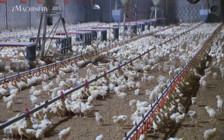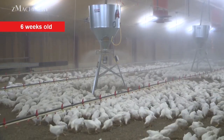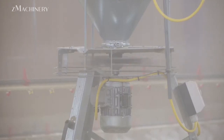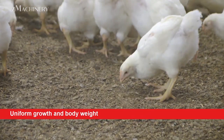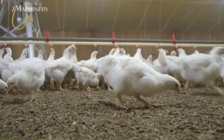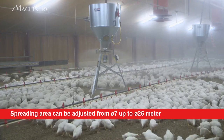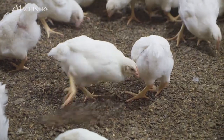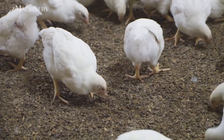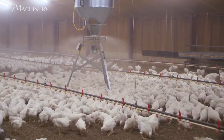To further streamline feeding operations, the farm has integrated the Reflex Rotary Feeder, an advanced feeding solution tailored for parent flock rearing. This feeder system offers a cost-effective, efficient, and straightforward approach to feed distribution. It can be installed on a stand or suspended, allowing flexibility to accommodate different farm layouts. One of its key features is the simultaneous distribution of feed to all birds, minimizing competition and ensuring uniform access to food.